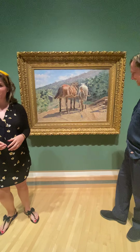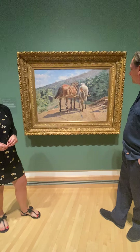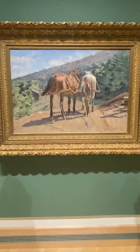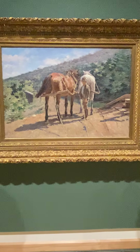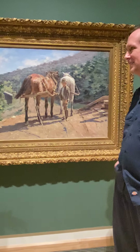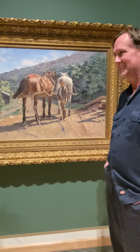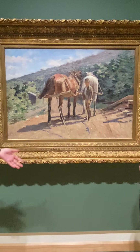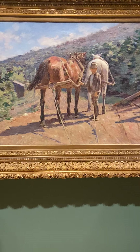We're going to be talking about this particular piece within our permanent collection. It's called On the Tow Path, A Halt by Theodore Robinson. So Patrick, I'm correct in thinking that Theodore Robinson was an American Impressionist, right? So what does it mean to be an American Impressionist as opposed to a French Impressionist?